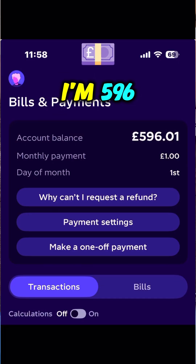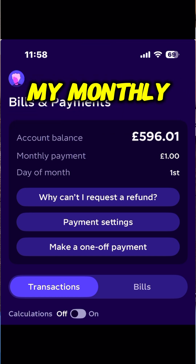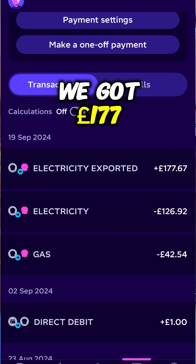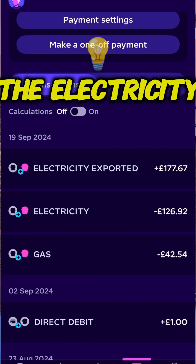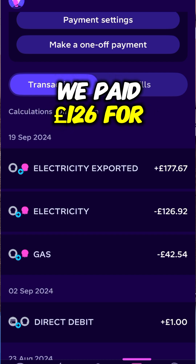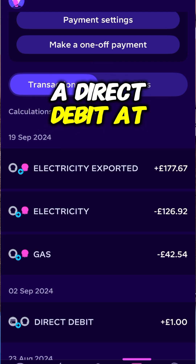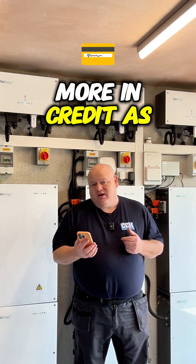I think I've achieved it — at the minute I'm £596 in credit and my monthly direct debit is £1 per month. Looking at the recent export, we got paid £177 and £67. The electricity we bought cost £126, we used £42 in gas, and our direct debit is just £1.